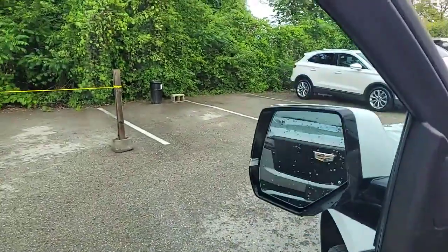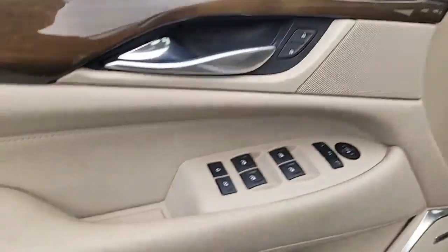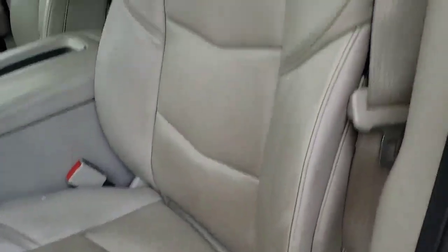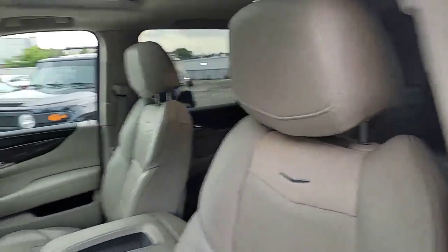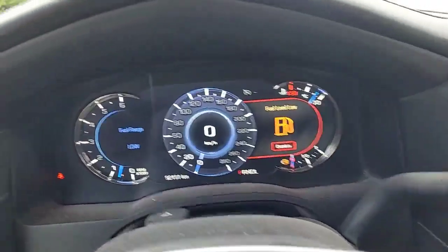Keyless access on the doors, blind spot monitors, suede inserts on the door, memory seating, all of your power options as to be expected. And even the driver's seat is in great shape — which if you're looking for wear on a vehicle, generally speaking you're going to see most of it on the driver's seat.